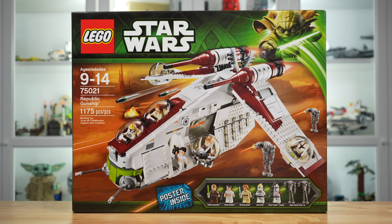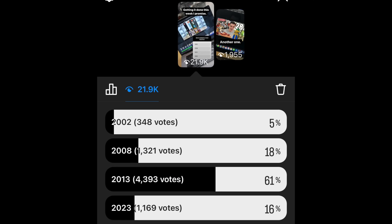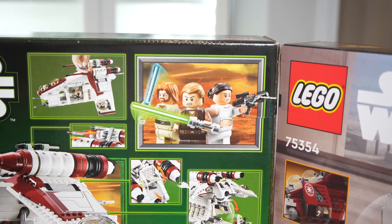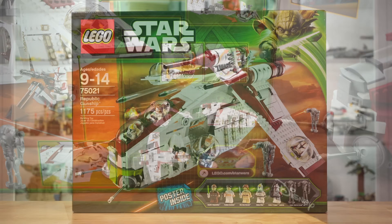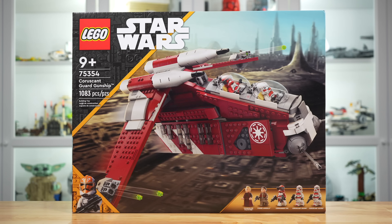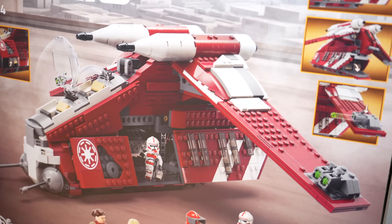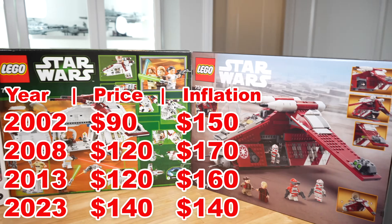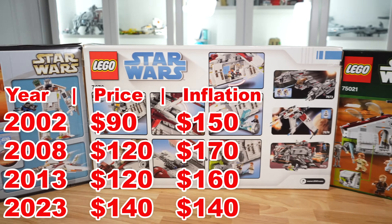Then in 2013 we had what, according to my Instagram poll, is the best Republic Gunship by a long shot — the 75021 Republic Gunship with 1,175 pieces, releasing for $120. And most recently in 2023, we have the more specialized Coruscant Guard Gunship with 1,083 pieces releasing for $140, making it the most expensive Republic Gunship to date, but not really because of inflation.